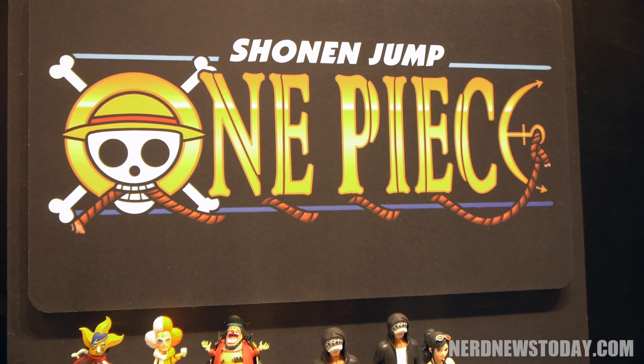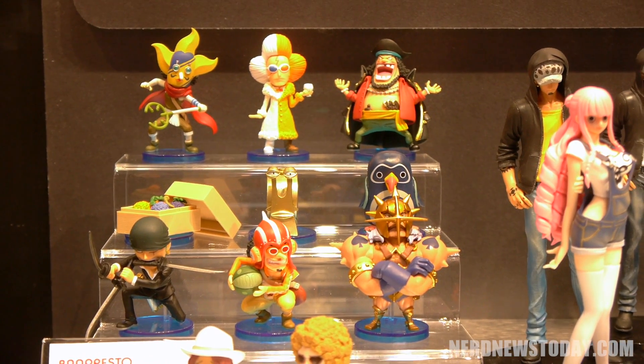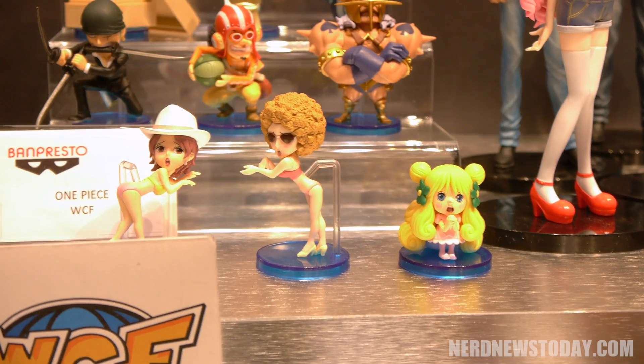In addition to the Dragon Ball line, we also carry the most popular anime series out there with a full figure line for One Piece. The WCF collection for One Piece includes all the different characters for series collectors. Every month we get a collection of these mini figures — I've seen collectors go wild with this, whole walls lined with them. Whether you're a serious collector or just a casual one wanting one or two pieces, it's an excellent figure line.